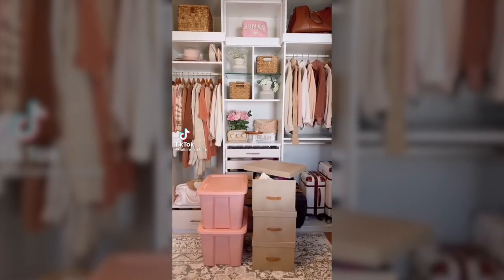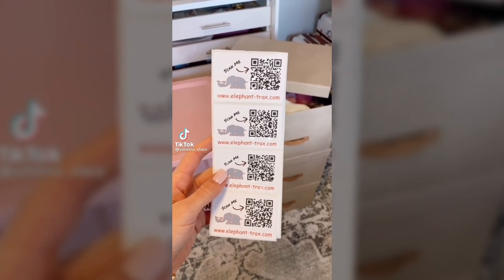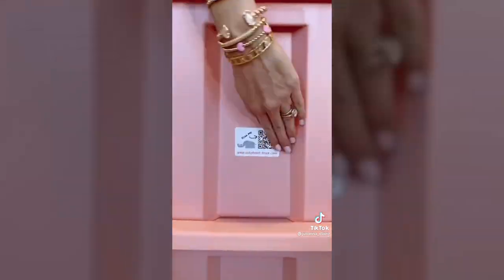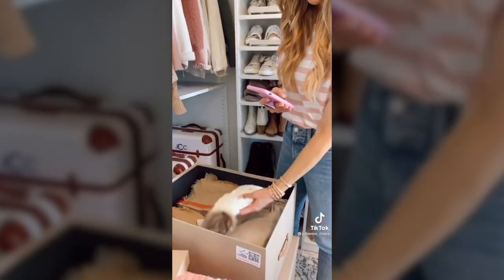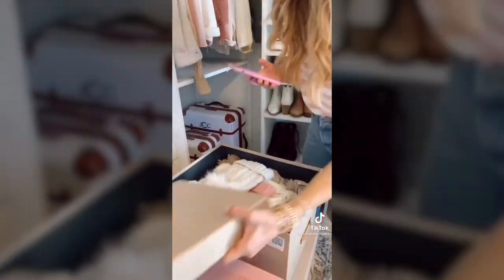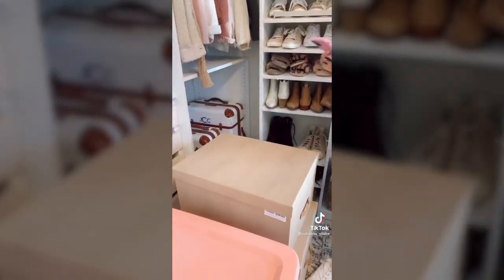You'll never have to go through tons of storage bins again with these QR code labels. A pack of 40 is $8. Simply download the free app, scan your QR code, and start taking pics of items going into your storage bin. You can also add keywords. When looking for something, just scan the QR code for a full list of images inside your bin.